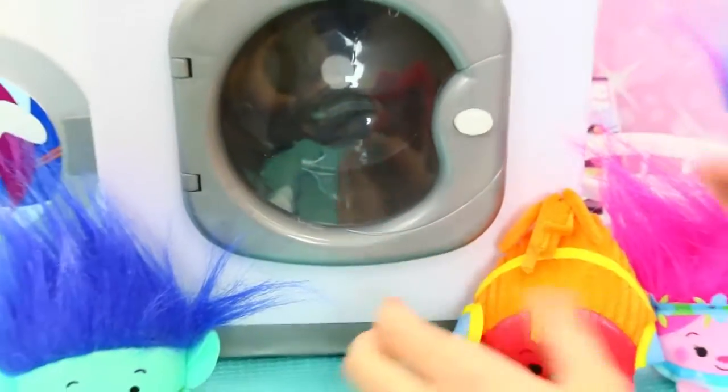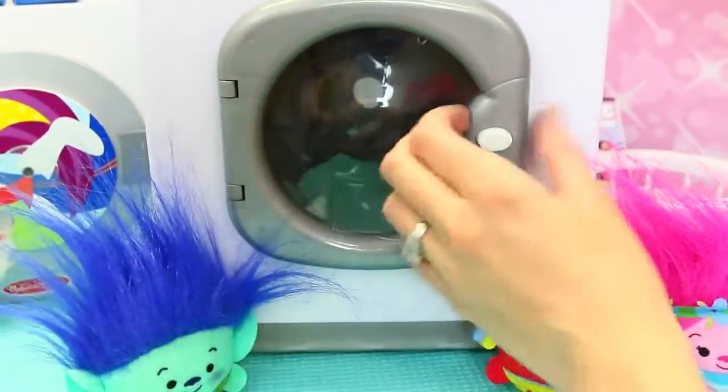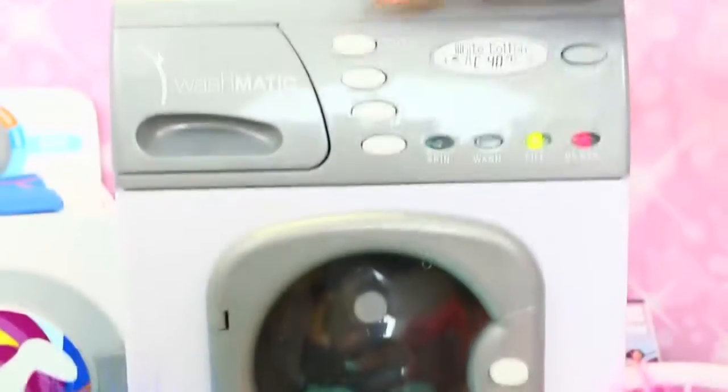Should we try Harper? Oh yeah, she needs a bath because she's covered in paint. Yes. These are cool. These are, like, the cutest little Trolls toys ever. I know, I love them. So, let's get her. She's covered in paint. Hopefully it cleans her up a little bit. So, let's fill it up.